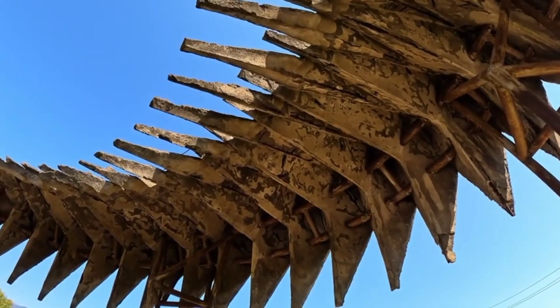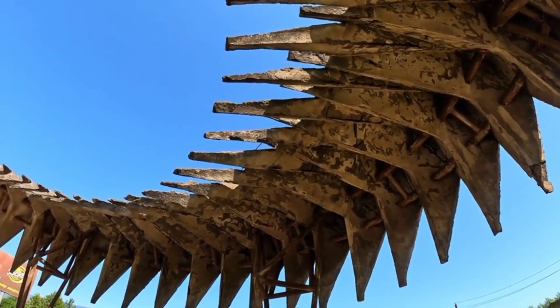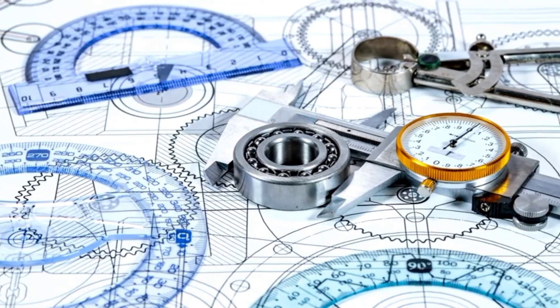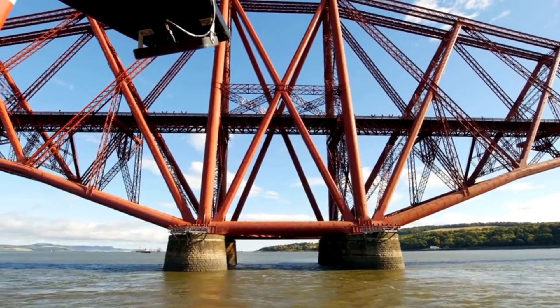Shining bright in ninth place is the picturesque Ouse Valley Viaduct, found in West Sussex. Whimsical in appearance, this striking structure has faced concerns with vibrations caused by passing railway trains. How can engineering advancements provide a solution to these concerns?